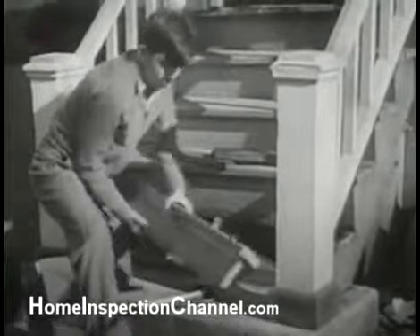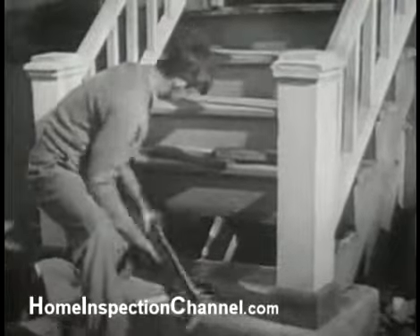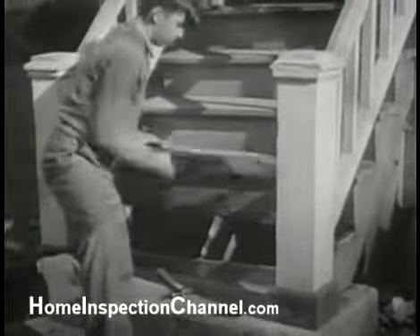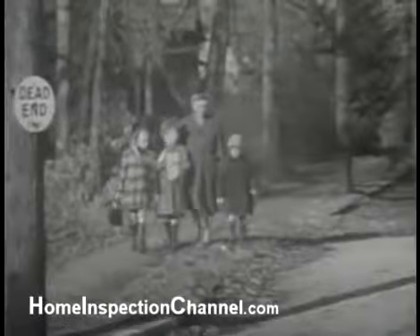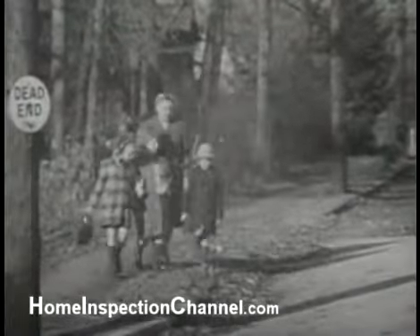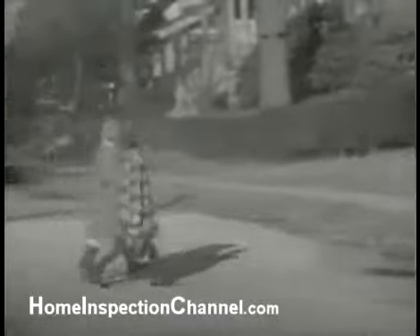Accidents may result from rotted or otherwise bad steps outside the house. Frank is determined that no accident shall happen to him or other members of the family because steps are neglected. Another of many safety features is the dead-end street, which children may cross without fear of speeding cars.